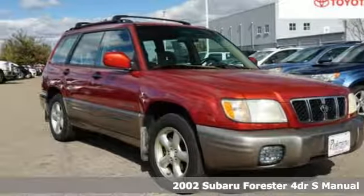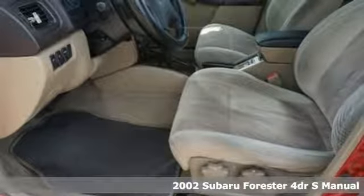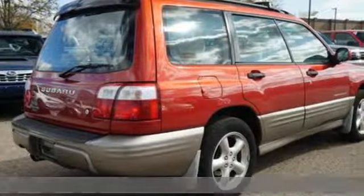Here's a 2002 Subaru Forester. Take off on an adventure or take it easy. Do what you enjoy with those you love in the versatile, durable Forester.